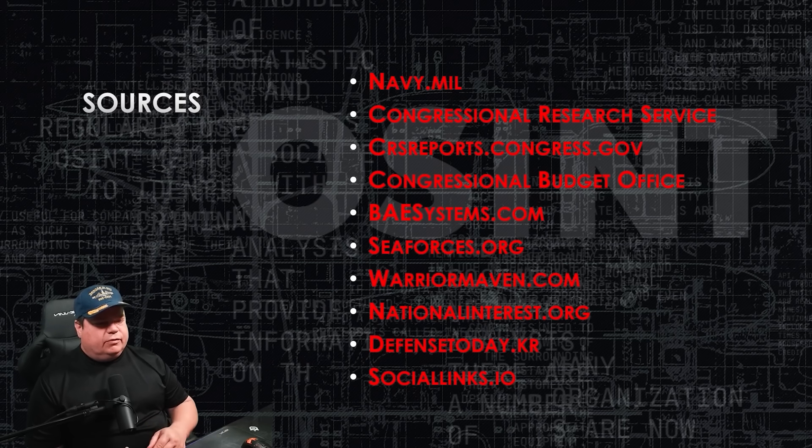BAE Systems and Seaforces.org had great individual systems information and pictures, so we used them for that. We've got WarriorMaven.com — fantastic website. He's the chief editor for NationalInterest.org as well; I recommend you check out both sites. He has a great article on this ship. And then Defense Today Korea and SocialLinks.io — we got some graphics from those websites.